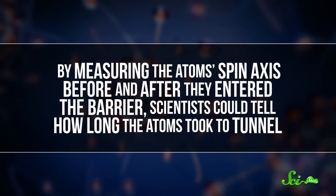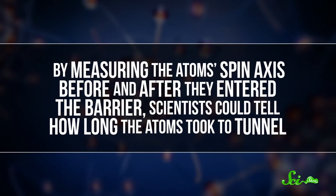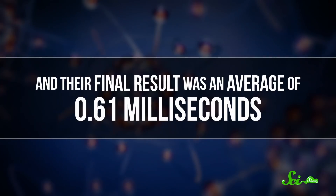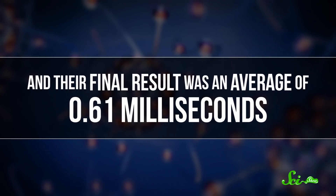The larger point is, by measuring the atoms' spin axis before and after they entered the barrier, scientists could tell how long the atoms took to tunnel. And their final result was an average of 0.61 milliseconds.